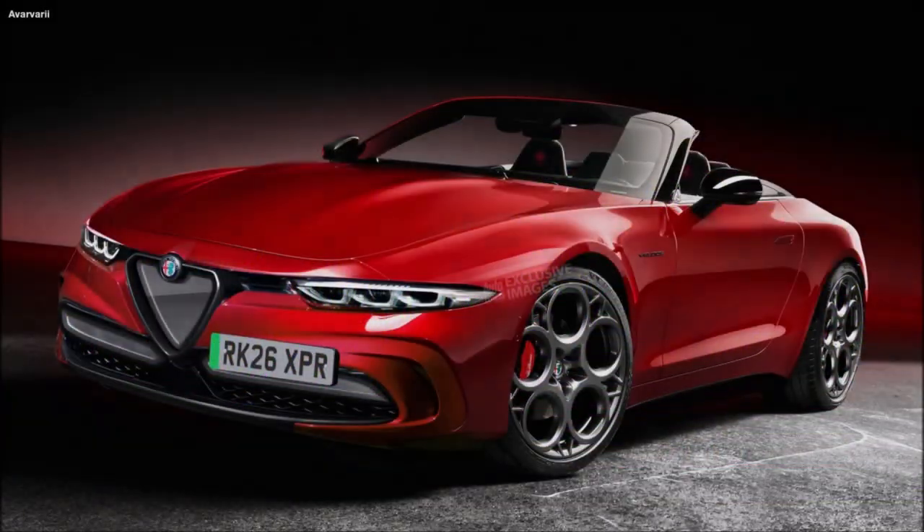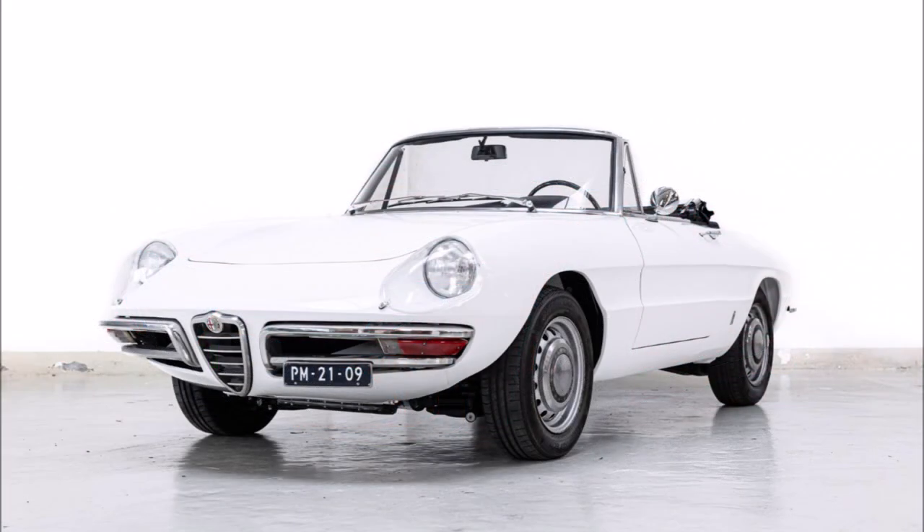What's good guys, welcome back to Ron's Rides, welcome back to the channel and welcome back to another video where I'm about to show you one of the best looking Alfa Romeo Duetto Spiders we've seen in the modern day era.